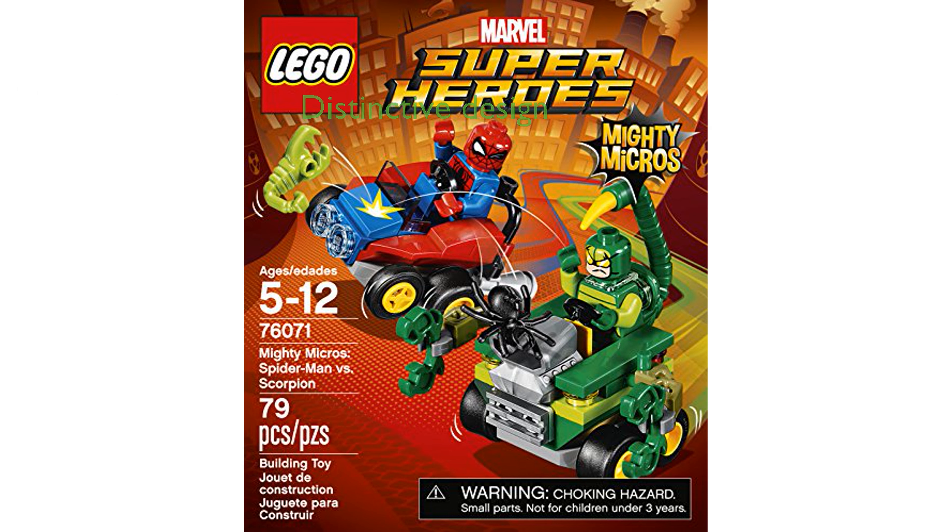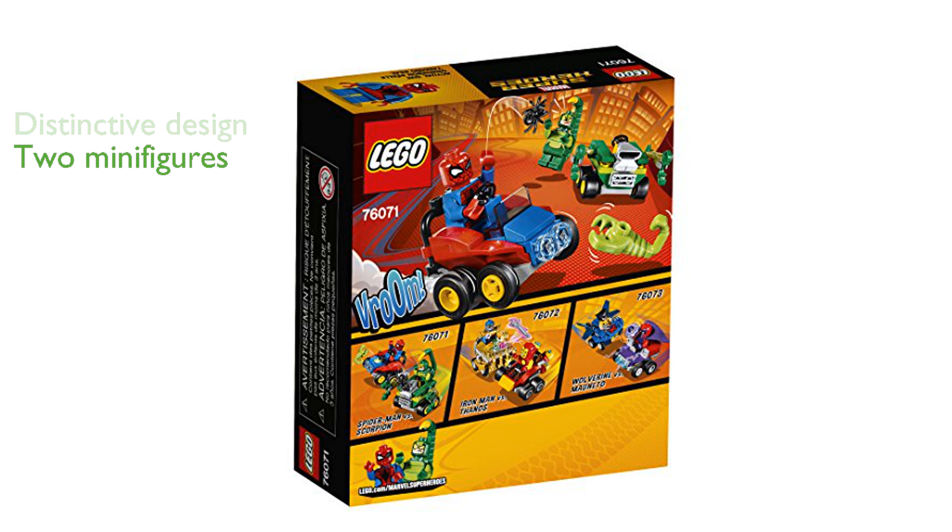Spider-Man's blue and red buggy features exhaust pipes, giving it a distinctive and appealing design. The set includes two minifigures, Spider-Man and Scorpion, both with mini legs, enhancing the overall play experience.